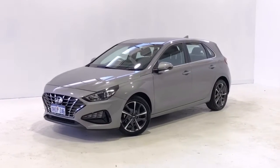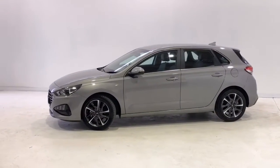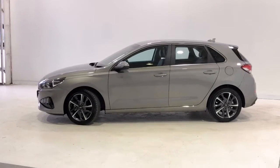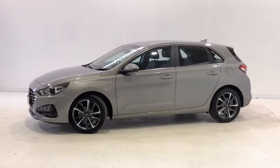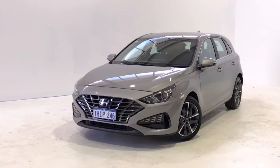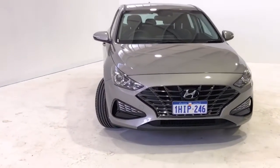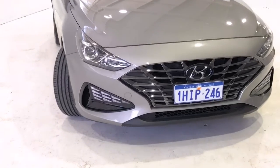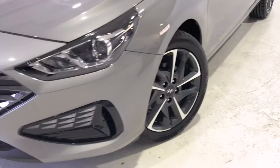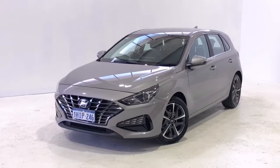Introducing the 2020 Hyundai i30 Active Edition. The i30 is a front-wheel drive four-door hatchback with five seats, powered by a two-liter naturally aspirated engine that has 120 kilowatts of power at 6,200 rpm and 203 newton-meters of torque at 4,700 rpm via a six-speed automatic transmission. Hyundai claims the i30 Active uses 7.4 liters per 100 kilometers in the combined city and highway cycle while putting out 173 grams of CO2.